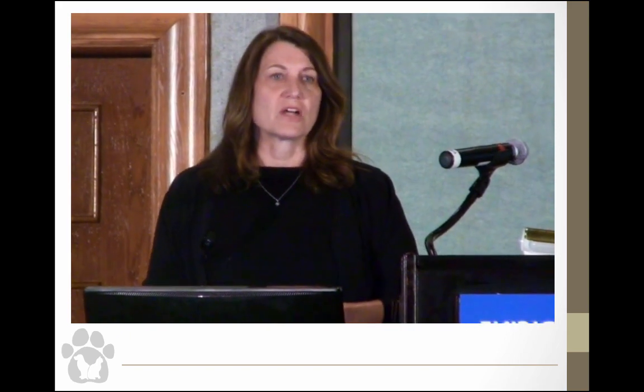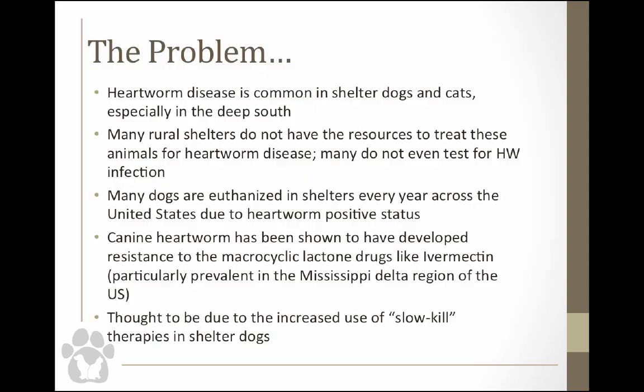Heartworm disease is a big problem in shelter dogs and cats — though we're not going to talk about cats today. Especially if you're from Florida or the south, there are a lot of rural shelters in our area that don't have the resources to treat dogs with heartworm, and some don't even have resources to test these animals. Because of that, many animals are euthanized every year in shelters just because of their heartworm positive status. To complicate all of that, we have new findings about resistance, which is mainly seen in the Mississippi Delta area.